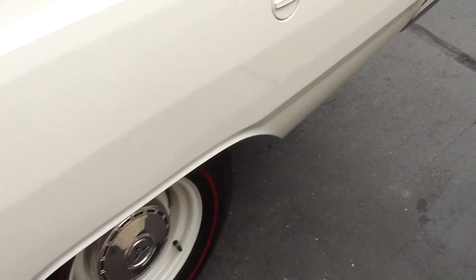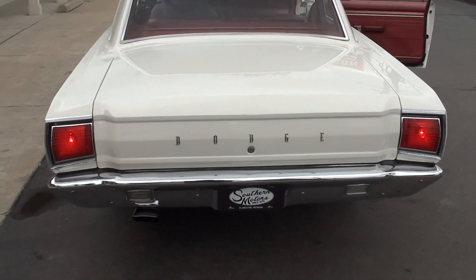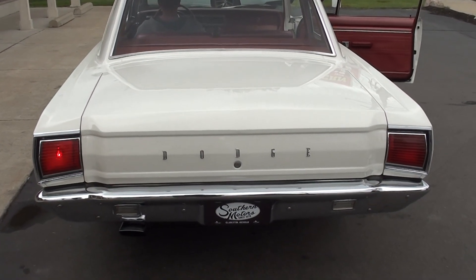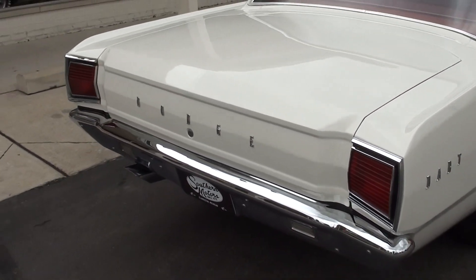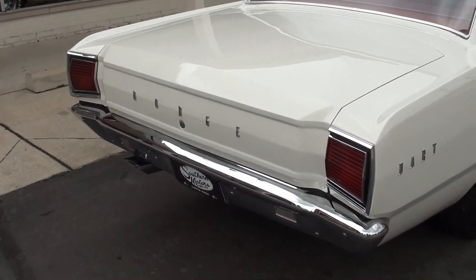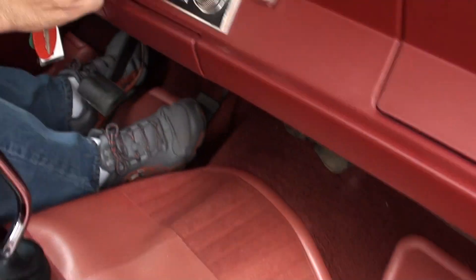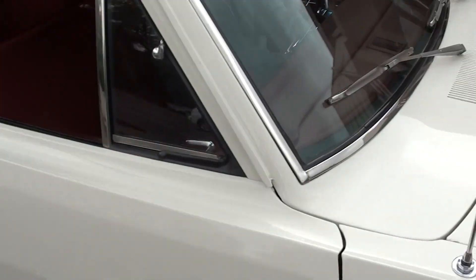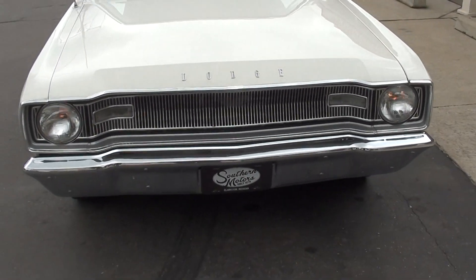Like Jay said, the only thing that doesn't work in there is the radio. The blower motor works. See how nice those doors shut.